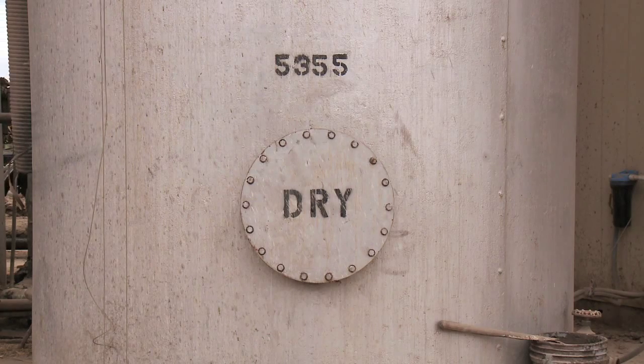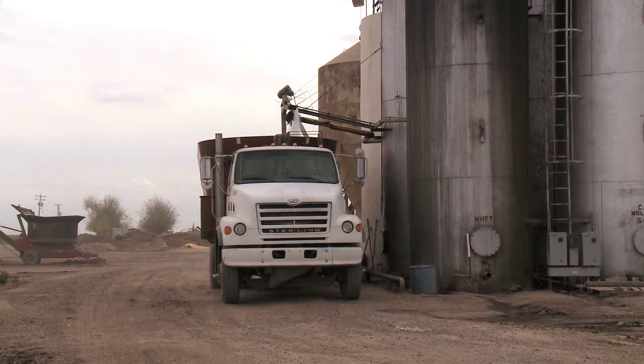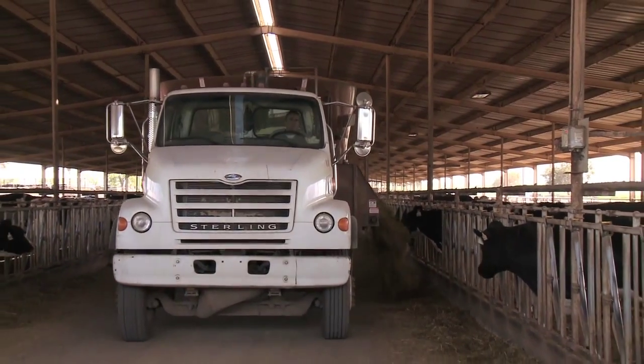Proper labeling of storage containers or areas, controlling moisture, and using an effective program of vermin control help assure maintenance of feed quality and safety.